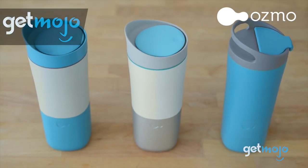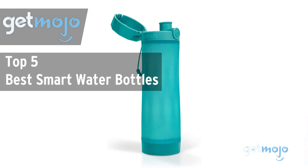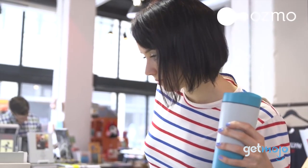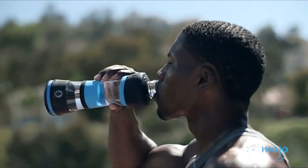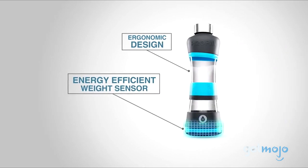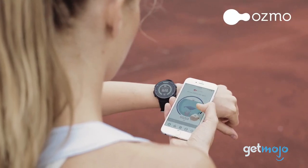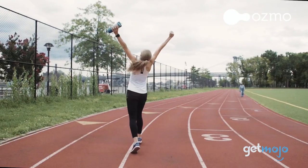Welcome to GetMojo! We do the research so you don't have to. In this video, we're offering our picks for the 5 best smart water bottles on the market. Tech is everywhere nowadays, even in our water bottles, but what exactly is a smart water bottle? And where do you even start when it comes to buying one? Well, to help you cut through some of the confusion, we've sifted through numerous websites and consumer reviews to present our 5 recommended products.